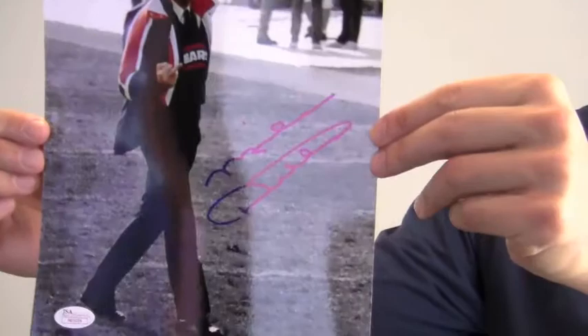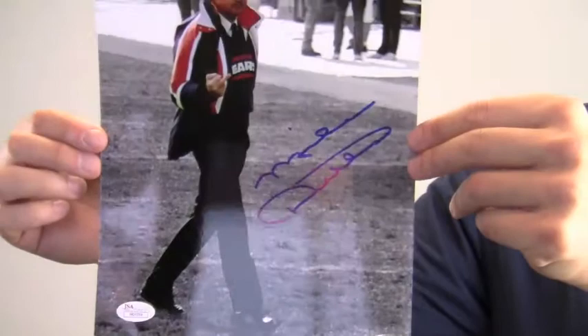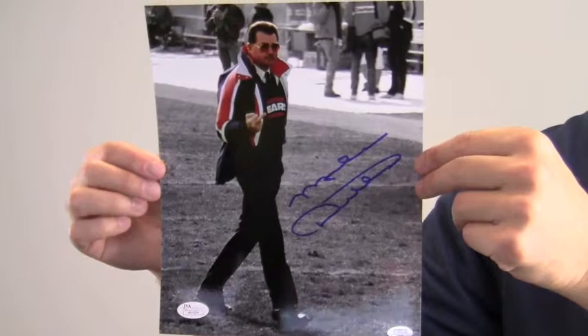The excellent quality signature is JSA certified authentic and also backed by our SportsMemorabilia.com lifetime authenticity guarantee. This signed photo featuring Coach Ditka is likely to increase in value over time. You can protect and preserve your memorabilia with one of our custom quality frames built by hand.